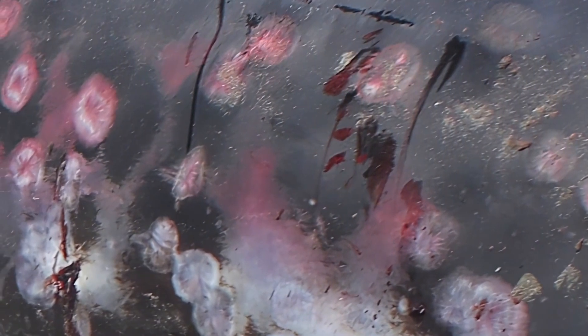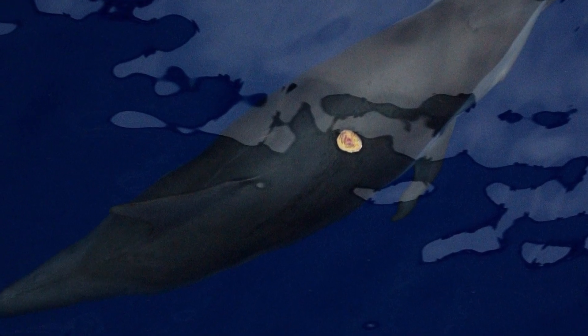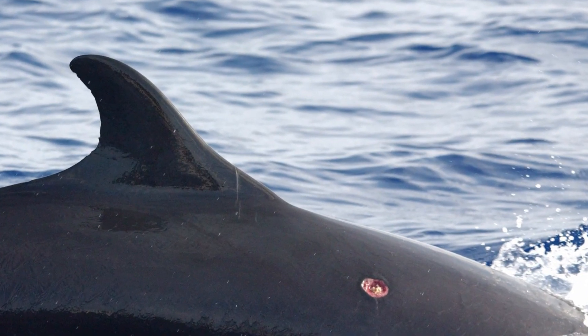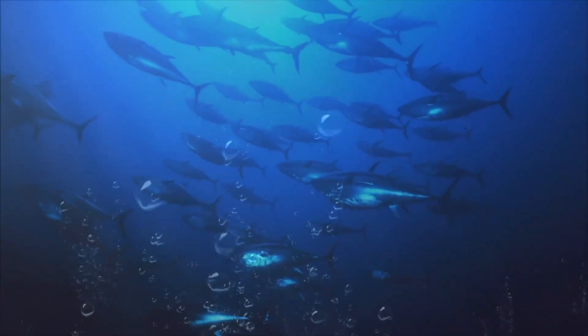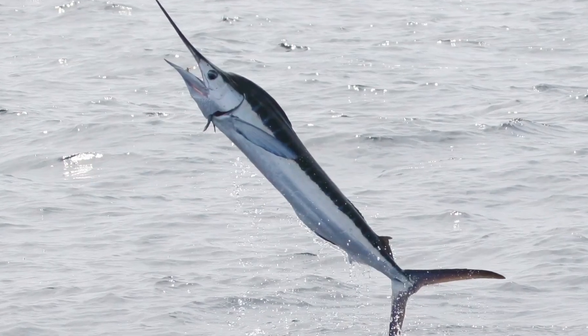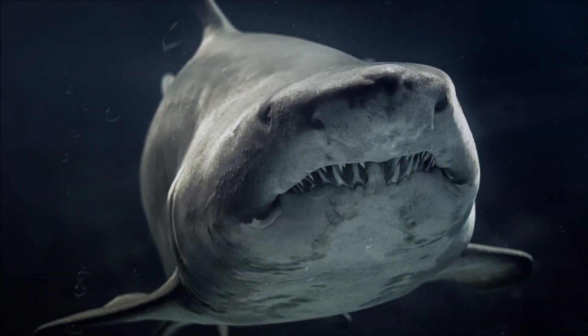Marks made by the cookie cutter shark have been found on a wide variety of marine animals such as dolphins, orcas, sperm and other whales, seals and sea elephants, as well as a variety of large fish such as tuna and marlin, and even sharks like great whites, tiger sharks and goblin sharks.